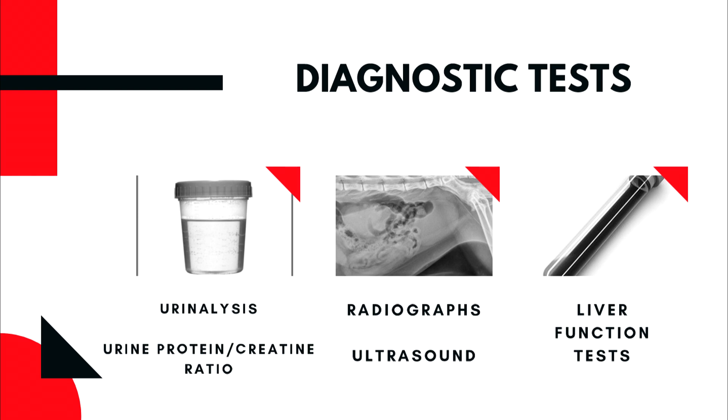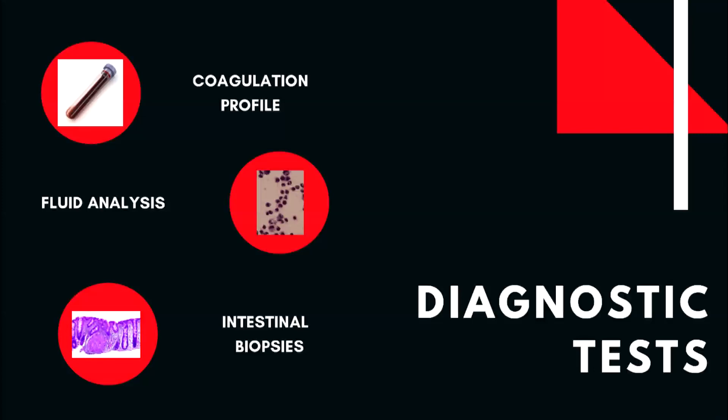Other useful diagnostic tests include radiographs of the thorax and abdomen, abdominal ultrasound, and liver function tests. If the liver is working properly, no protein loss is found in the urine, and no abnormalities are detected in the thorax or abdomen, then the most likely cause of low blood proteins is protein losing enteropathy. In surgical cases, your veterinarian may recommend coagulation tests, as proteins controlling blood clotting tend to be lost alongside albumin. Any fluid retrieved from the abdominal cavity or thorax may be sent for laboratory analysis. Some forms of PLE, particularly those involving lymphangiectasia, are best diagnosed with intestinal biopsies.